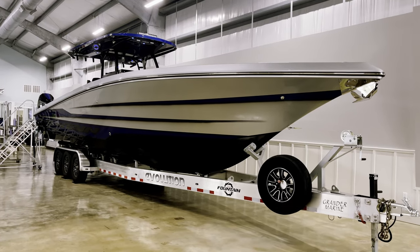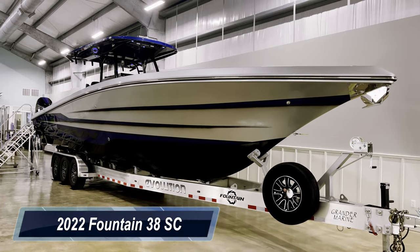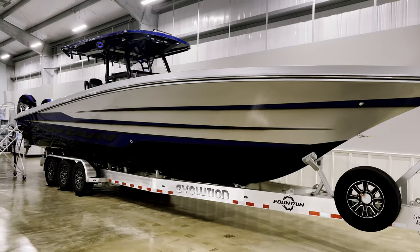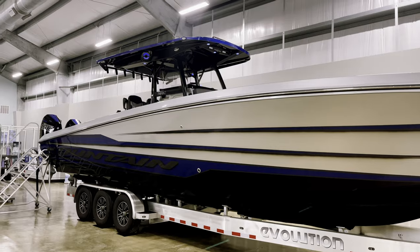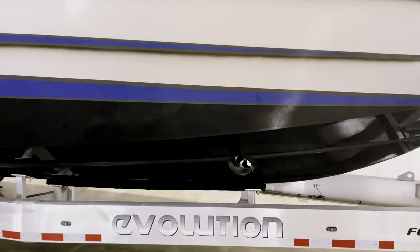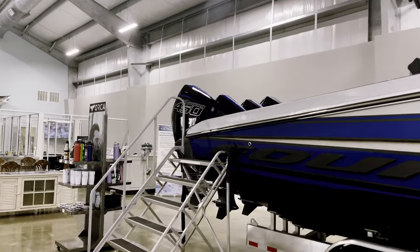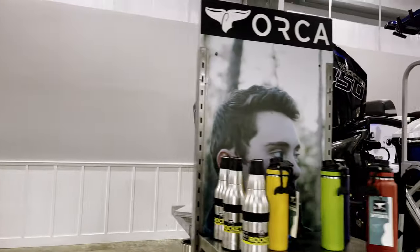What's going on guys, this is Tyler McNamee from Grander Marine in Orange Beach, Alabama. Today we'll be taking a look at our brand new 2022 Fountain 38 SC, which stands for Sport Console. This one's powered by quad Mercury 450 Racing motors — our first 38 Fountain ever to be quad 450 Racing motors. Blue, black, and silver color scheme — this boat has every option you can put on a 38 Fountain, including a bow thruster, and it's absolutely loaded with crazy features.